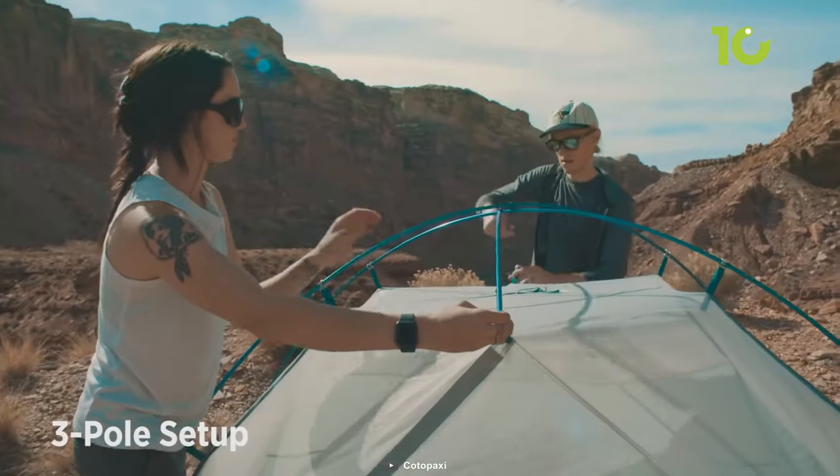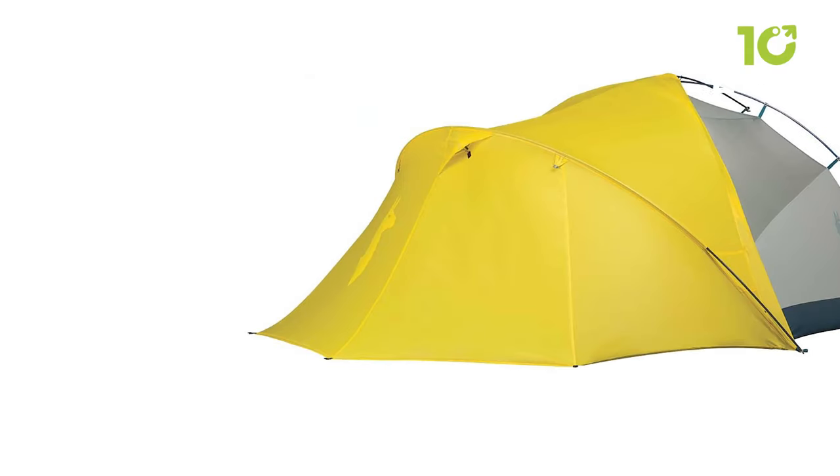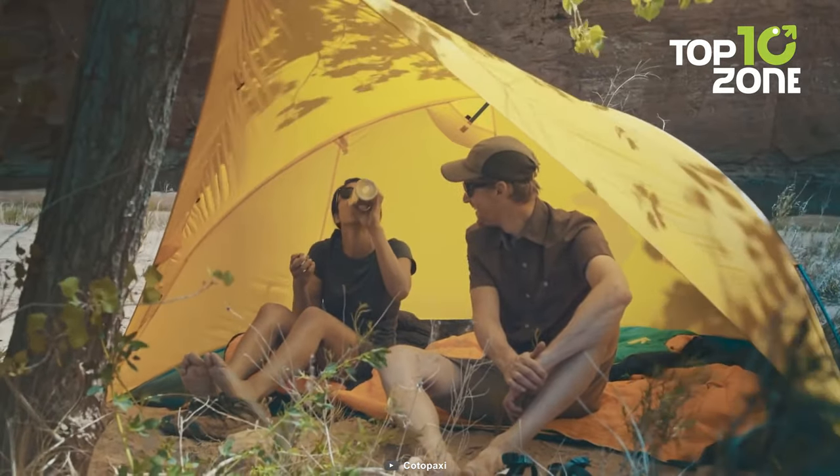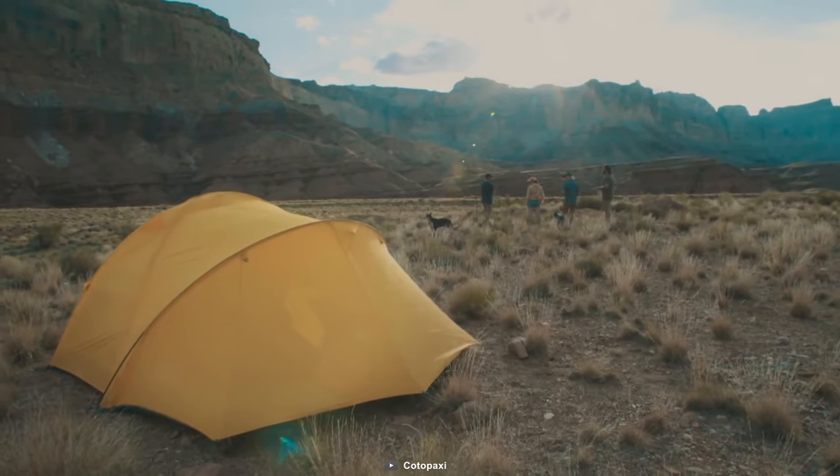It's also easy to set up and pack. Plus, it comes in various colors and patterns to suit your style. The NT2 is the perfect tent for camping with different group sizes and in different weather conditions.